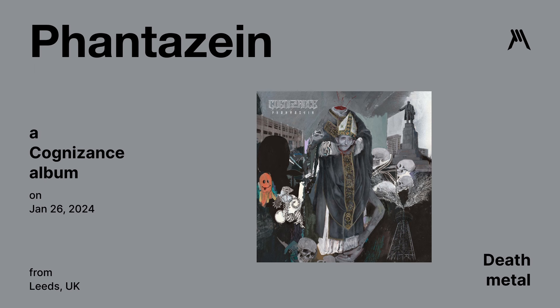Fantasian by Cognizance — a death metal album released on January 26th. This could be the worst album of the month. Graphic Metal rating is a 41. I do not recommend it at all.